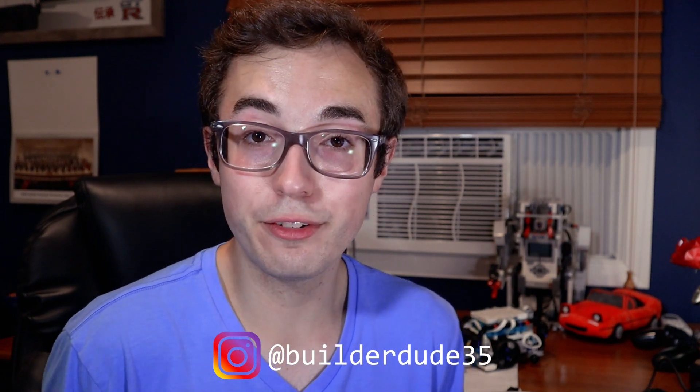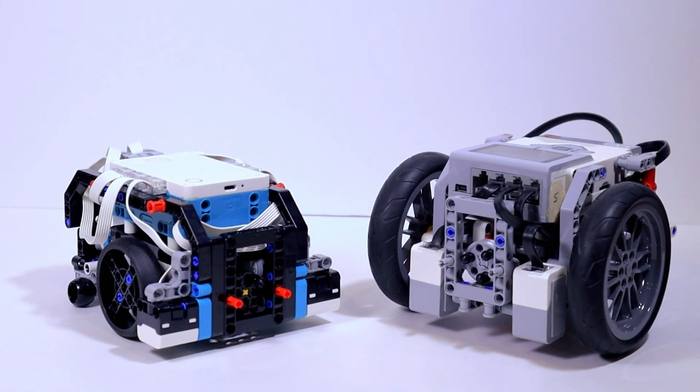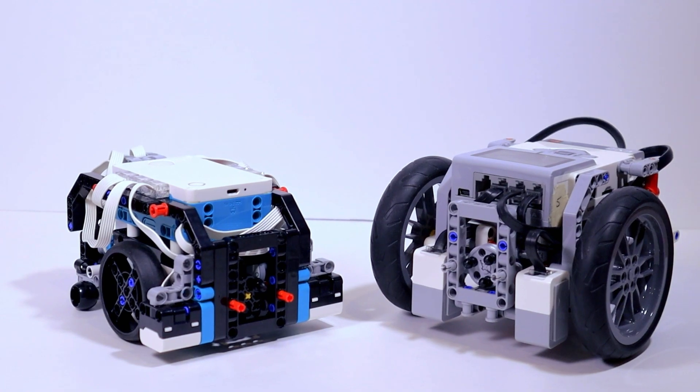What's up everyone? My name is Kyle. You may also know me as BuilderDude35, where I run a YouTube channel that's all about LEGO Mindstorms. You may also know me as the inventor of the original Sirius EB3 FLL robot. Am I tooting my own horn a little bit? Yeah, maybe just a bit, but that's because I'm so excited to share with you the new generation of FLL robot. Hold your horses for a quick second because I want to give you just a little bit of context so you can understand why I'm so excited about this new robot.